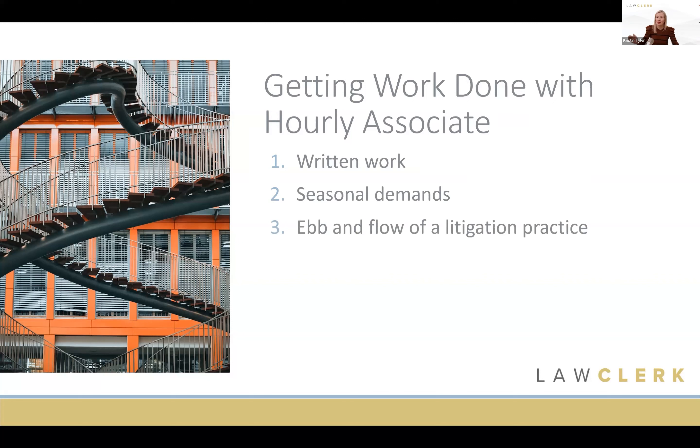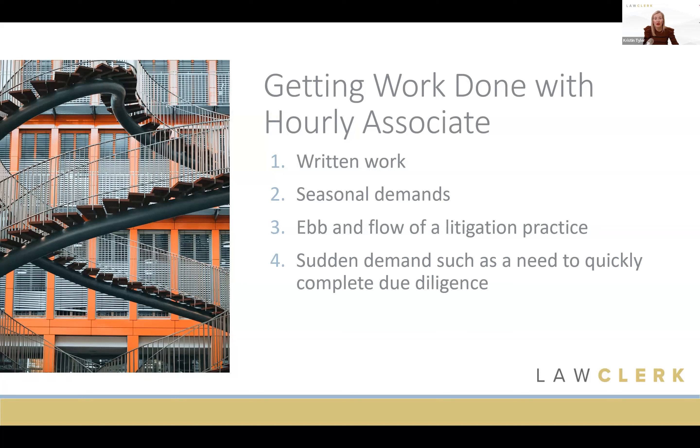It matches very well with the ebb and flow of a litigation practice. You might need a lot of help when gearing up for trial, but if that case suddenly settles it drops down fast — and the good thing with hourly is you aren't committed to sending that attorney any certain number of hours per month. It can also be a great solution when you're suddenly faced with a huge amount of work and a fast deadline, like needing to complete due diligence and review thousands of documents quickly.